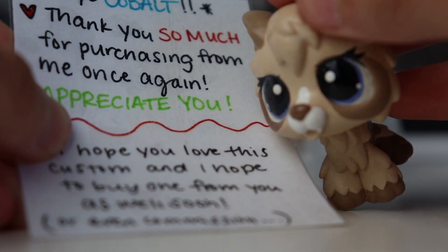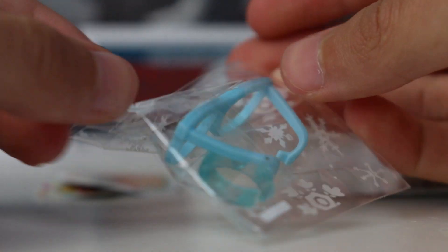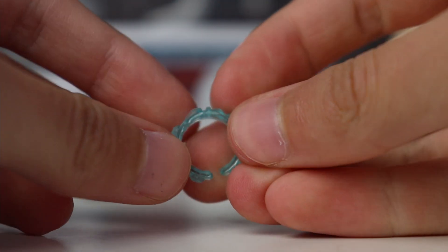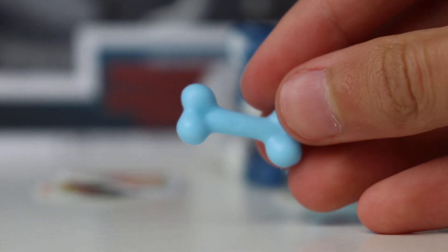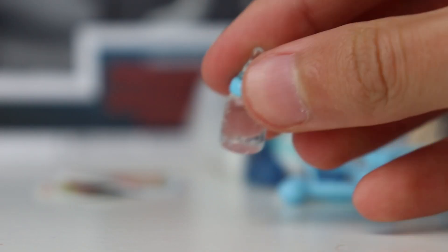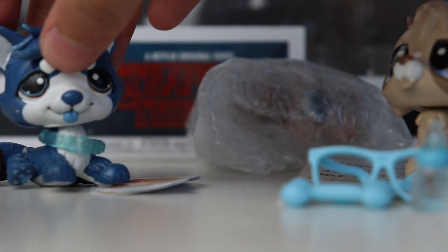I will link her Instagram and Etsy shop in the description. Here are some little extras — we got some glasses, and then we have this see-through collar, which is pretty cool, and then there is a little bone in this bottle, and some little stickers. Thank you very much for the extras, I appreciate that.